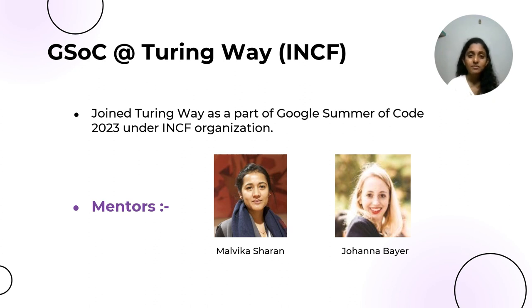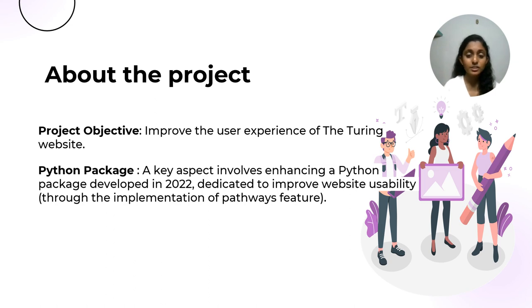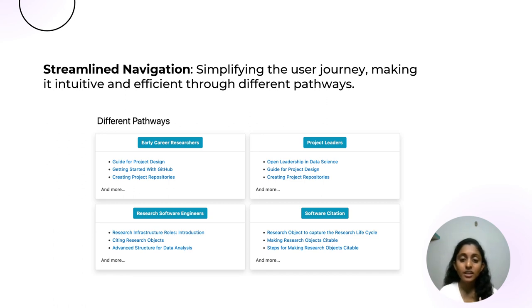Now let's talk about the project. The main aim of the project is to make the Turing Way website easier to use. This involves making improvements to a Python package that the team made in 2022. The purpose of this package is to enhance the website's usability by creating personalized starting points for users called pathways. The image on the slide shows various pathways. The idea is to simplify navigation — for example, if someone is an early career researcher or a project leader, they should be able to easily navigate the book's content that suits their needs through the pathways feature, where users can easily explore a selected set of chapters. In short, the project focuses on improving this feature and making other changes to enhance the usability of the website.